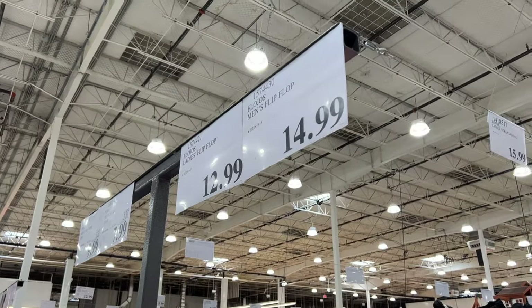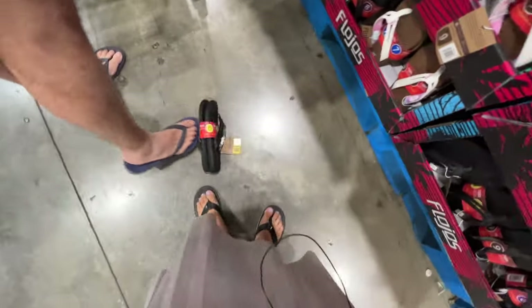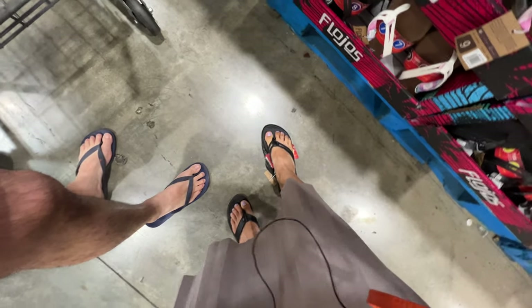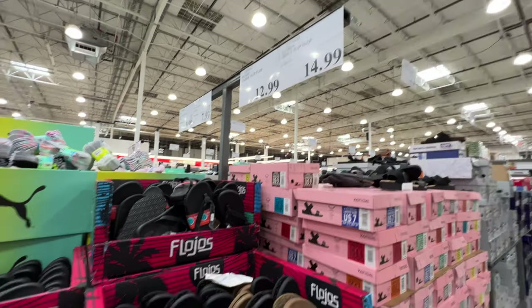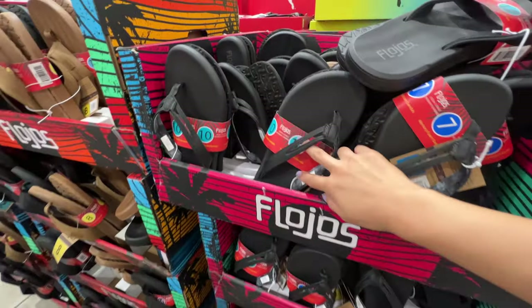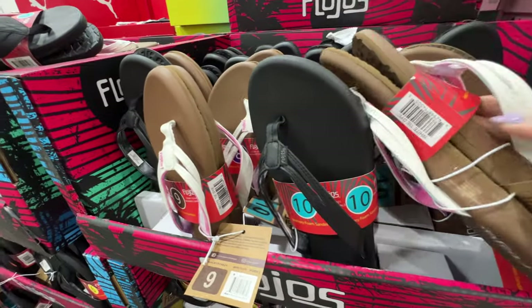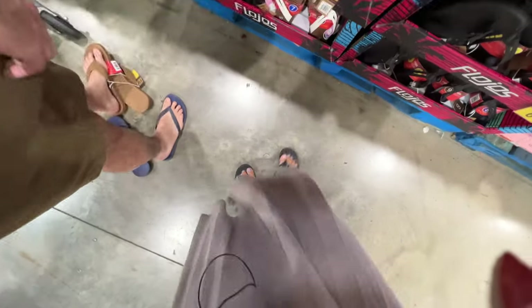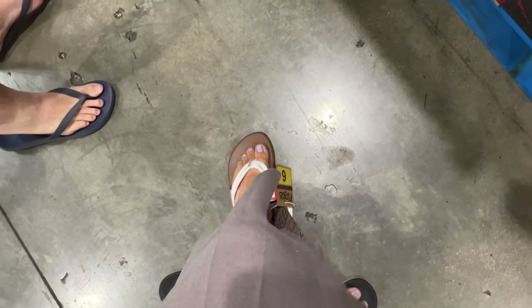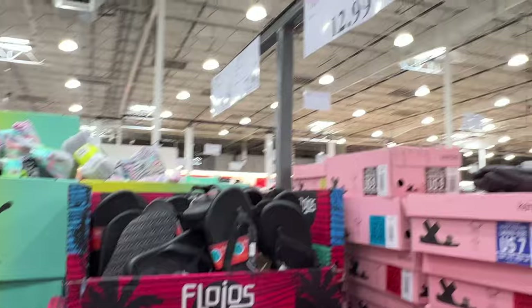These are also memory foam sandals, $13. Let me try them. They're definitely softer than the ones I already have. For ladies it's $13, for men it's $15. I don't think they have a lot of arch support, but they're just softer than normal sandals. It's definitely more comfortable than what I have and way cheaper. It's so much cheaper than what we saw online at Bath & Body Works — definitely a good deal for summer necessities.